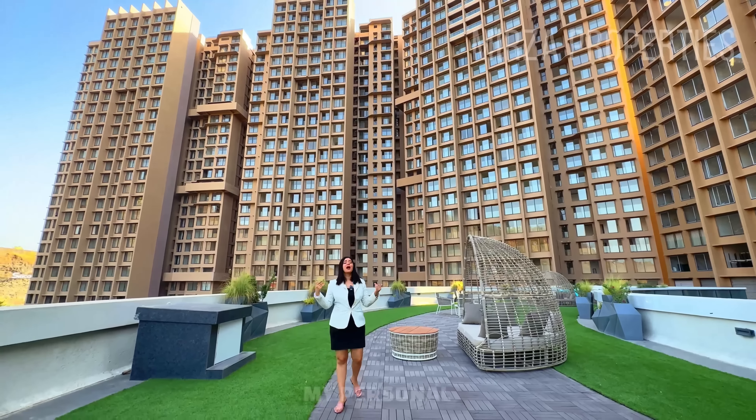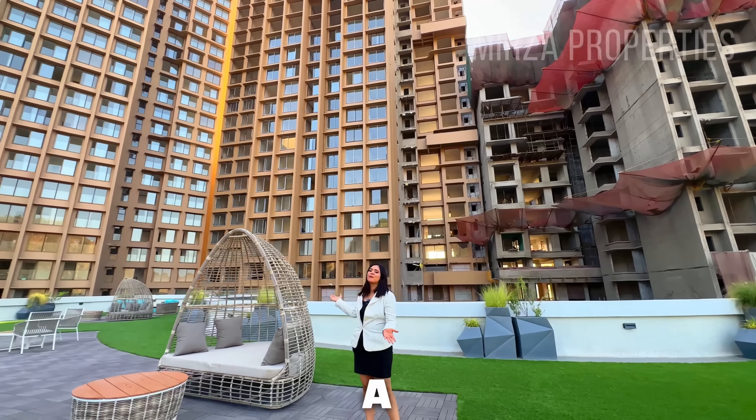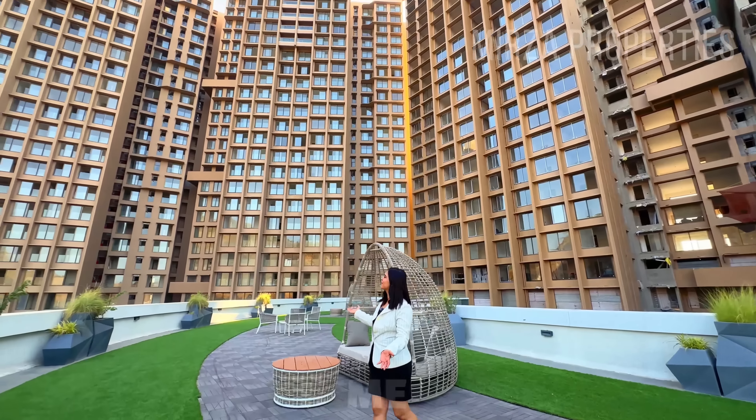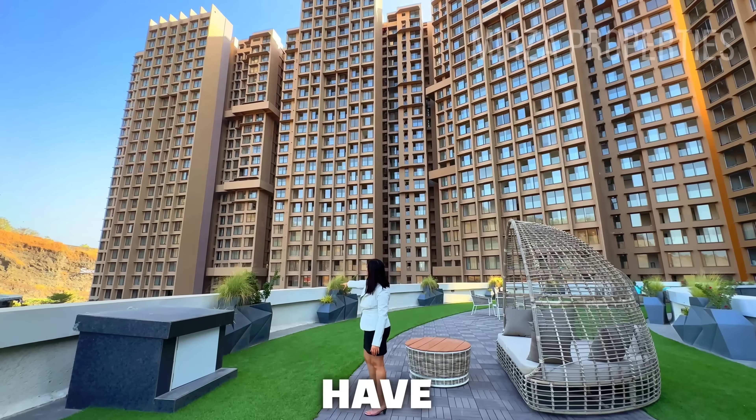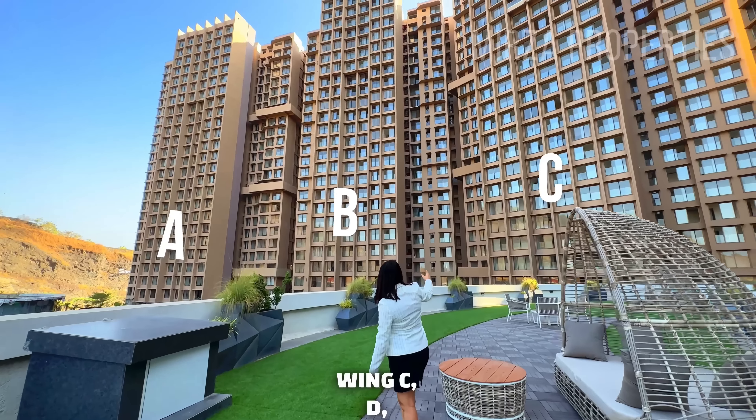Hi guys and welcome back to our channel. This is your host Vaskan from Mirza Properties and today I am taking you through the project. It is my personal favourite project. The project is located in Pawai. You can have a beautiful view around me and behind me.